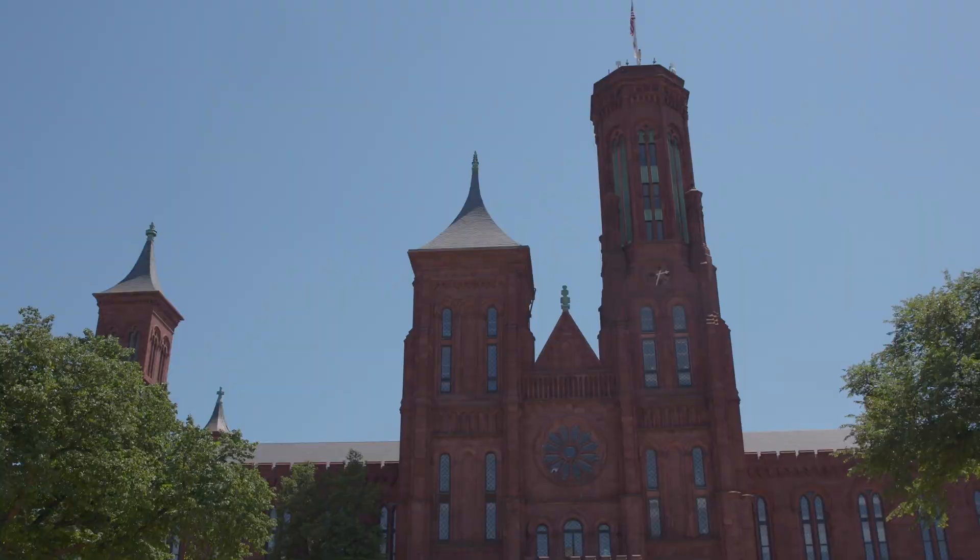Well then, buckle up. Join me and your personal team of Smithsonian experts as we reframe American art.